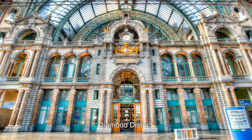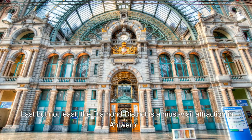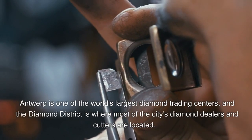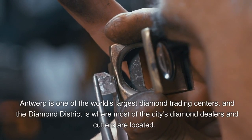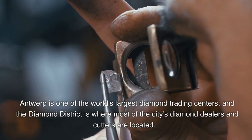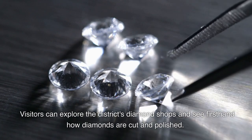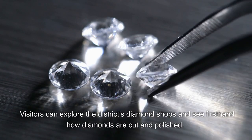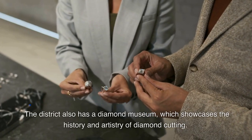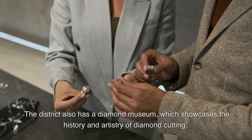10. Last but not least, the Diamond District is a must-visit attraction in Antwerp. Antwerp is one of the world's largest diamond trading centers, and the Diamond District is where most of the city's diamond dealers and cutters are located. Visitors can explore the district's diamond shops and see firsthand how diamonds are cut and polished. The district also has a diamond museum, which showcases the history and artistry of diamond cutting.